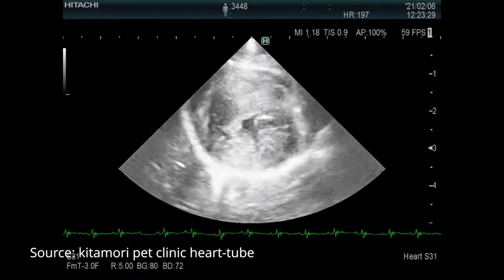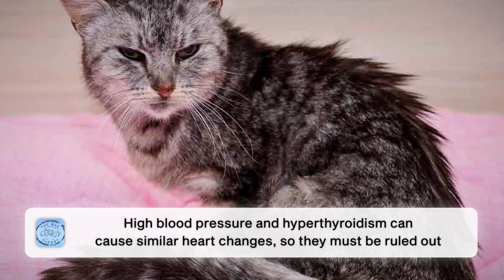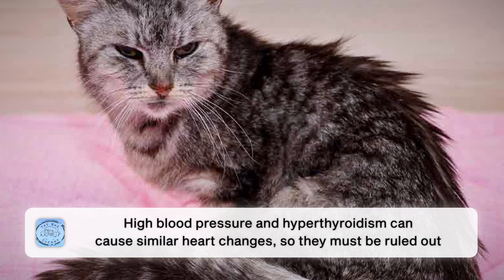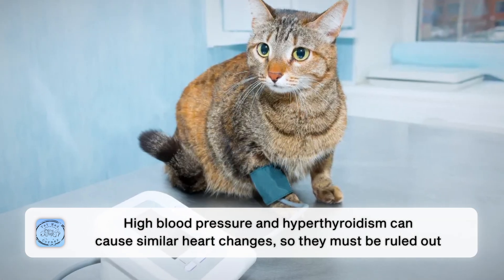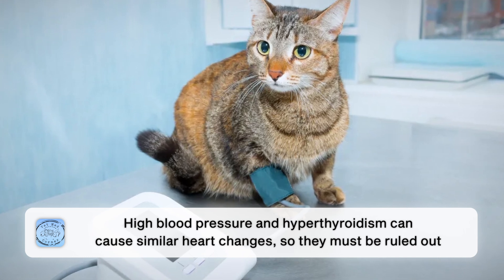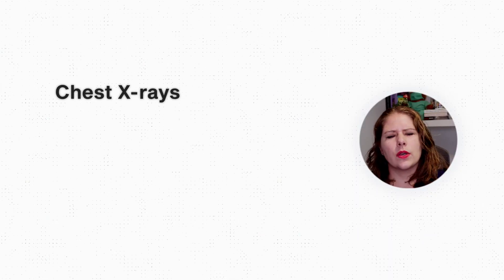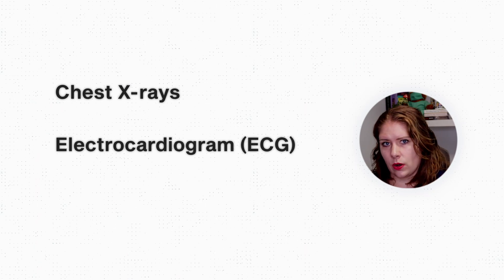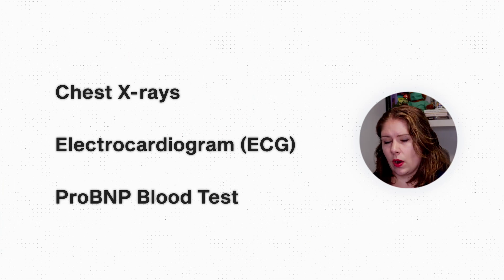When an echo is done on a cat with HCM, we would see thickened walls or heart walls that don't move as well as they should. However, cats with high blood pressure or hyperthyroidism might have similar changes on echo, so we always need to check for and rule out those conditions. Sometimes we will also do chest x-rays to look at how the lungs are doing, an electrocardiogram to assess heart rhythm, or a blood test called a ProBNP to look for signs of heart cell death — though these aren't required to diagnose HCM, just recommended based on clinical signs or other test results.